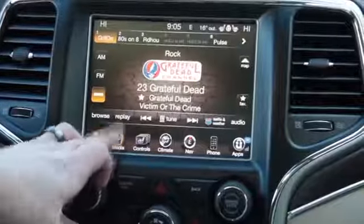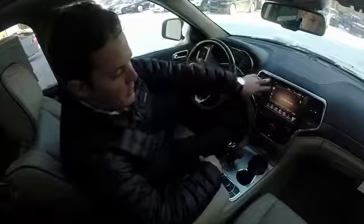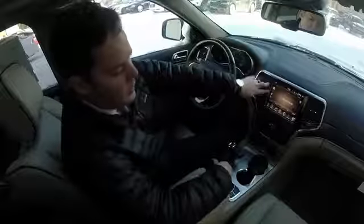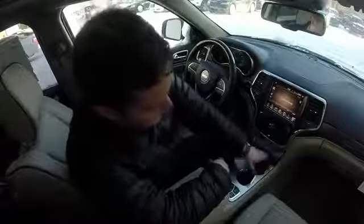Moving to the right, you have media. You have the ability to, through USB, play music — you can have your phone plugged in and charging and play the music right through your phone. You have the auxiliary option — all that is right here.